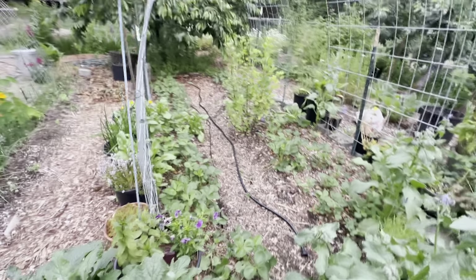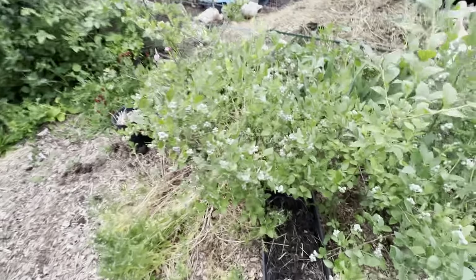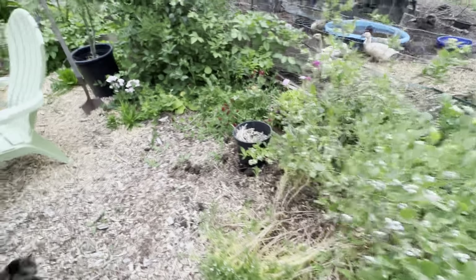We've already gotten quite a few handfuls of strawberries out of the garden. As you can see, the blueberries are loaded, so we'll have lots of blueberries coming.